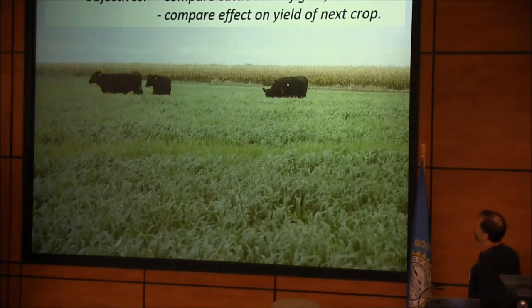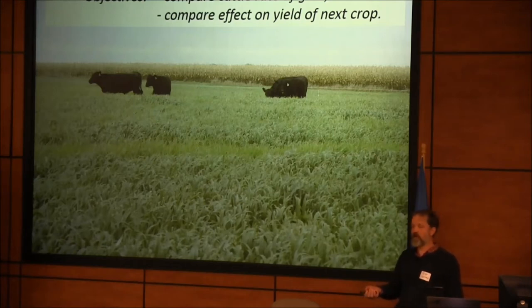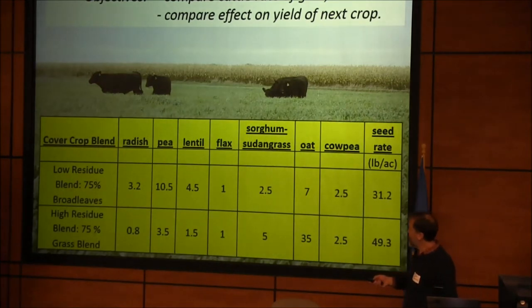We'll go into the cover crop study. We had two blends: one that was mostly broadleaves and mostly cool season — turnips, radish, peas, lentils — at 75% of that. And another contrasting blend that was 75% grasses: oats, barley, millet, and sorghum Sudan. We put cattle out there and looked at the rate of gain in the cattle on each of these two blends. We came back and looked at corn yields the next year, with and without nitrogen.